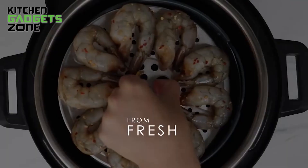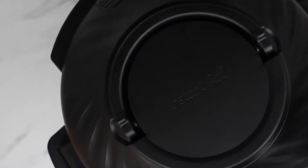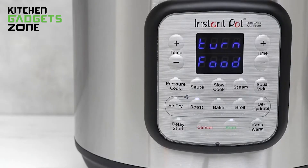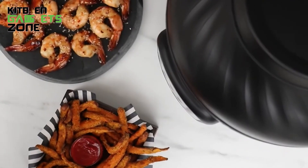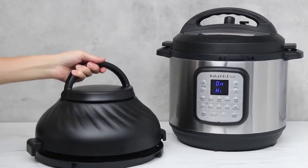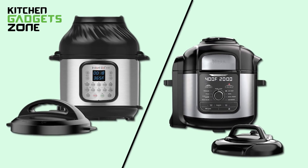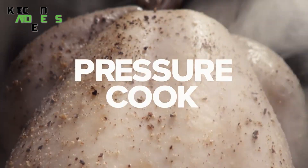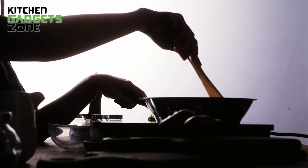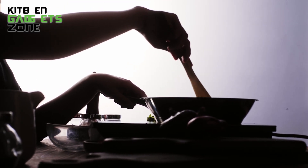Meanwhile, the Instant Pot Duo Crisp relies on EvenCrisp technology in its air fryer lid. It circulates heat evenly around food to achieve light and crispy exteriors similar to deep frying but using 95% less oil. You can expect juicy interiors and crunchy exteriors when making fried chicken, fish fillets, or veggies. Both the Ninja's TenderCrisp and Instant Pot's EvenCrisp technologies deliver versatile cooking with crisping capabilities — the Ninja combines air frying and pressure cooking in one pot while the Instant Pot relies on its interchangeable lid system.